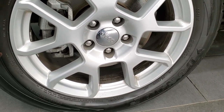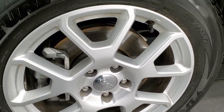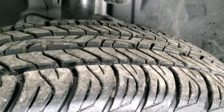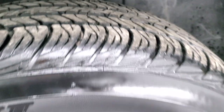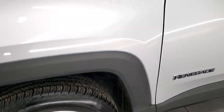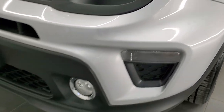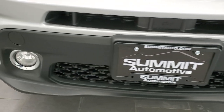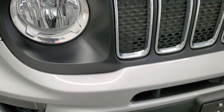This one comes with 17-inch painted alloy rims and Dunlop Signature 2 215-60R17 tires. These tires look like they have about 60 to 70% of the tread left on them. The front fender is in excellent condition — I didn't see any dents or dings on there. This one does come with the factory fog lights. Front bumper and lower valence are in excellent shape — no dents, dings, scuffs, scrapes, or cracks.